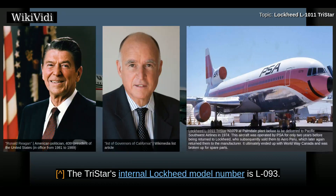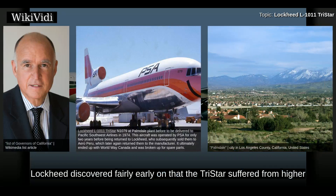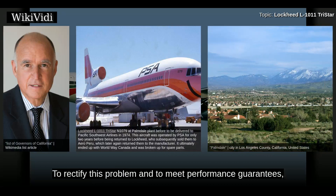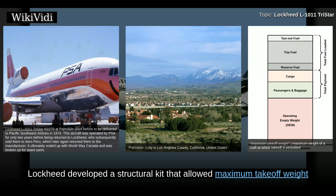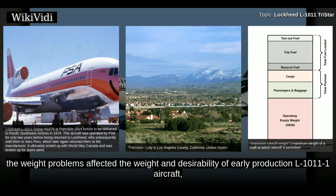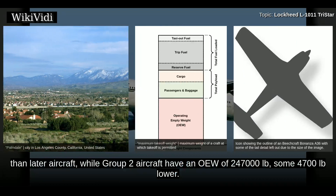The TriStar's internal Lockheed model number is L-093. The TriStar was manufactured in Lockheed facilities in Burbank and Palmdale, California. Lockheed discovered fairly early on that the TriStar suffered from higher-than-estimated structural weight, engine weight, and specific fuel consumption. To rectify this and meet performance guarantees, Lockheed developed a structural kit that allowed maximum take-off weight to be increased on production aircraft. The weight problems affected the desirability of early production L-1011-1 aircraft, known as Group 1. Group 1 aircraft have an operating empty weight of 252,700 pounds — about 12,700 pounds higher than later aircraft — while Group 2 aircraft have an OEW of 247,000 pounds.